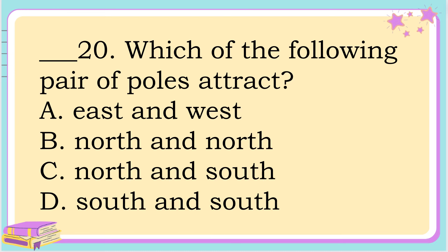Last number. Which of the following pairs of poles attract? A. East and West. B. North and North. C. North and South. Or D. South and South. The answer is C. North and South.